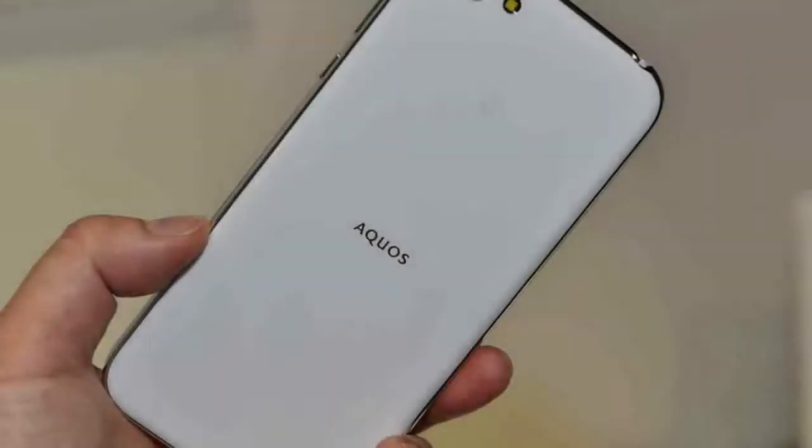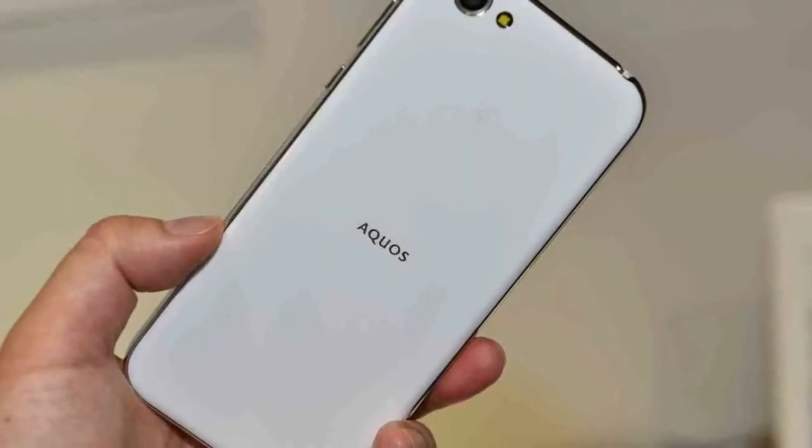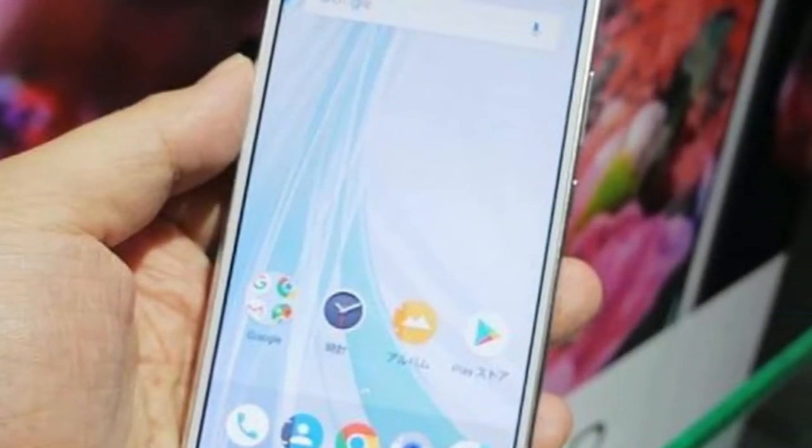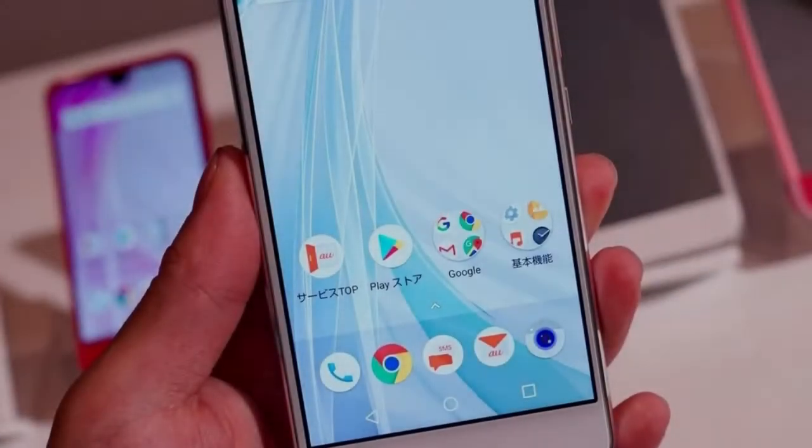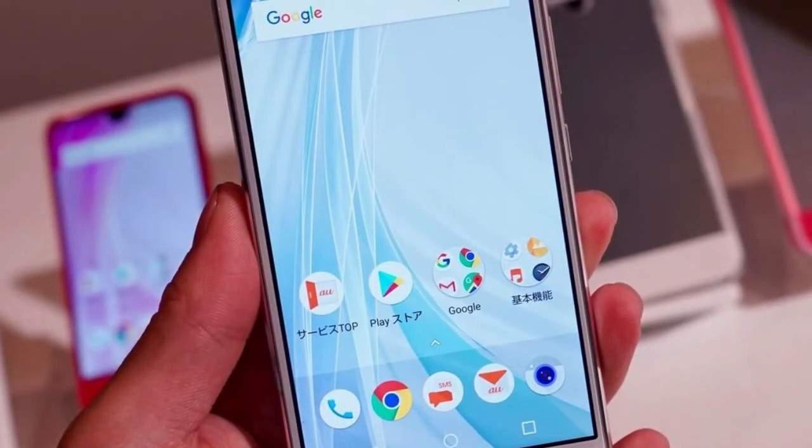The phone is powered by a Qualcomm Snapdragon 660 processor with 3GB of RAM and 32GB of storage. It also has a 16.4MP camera on the back and an 8MP camera on the front.